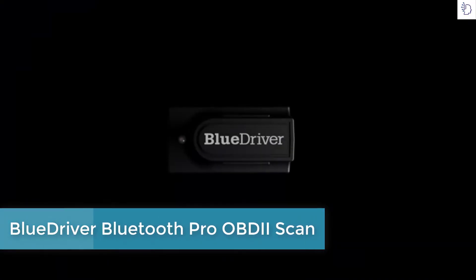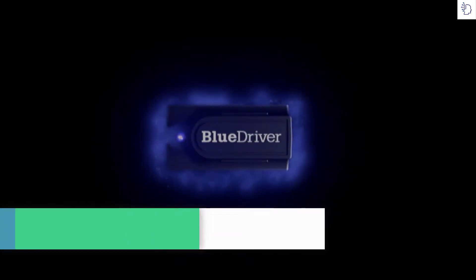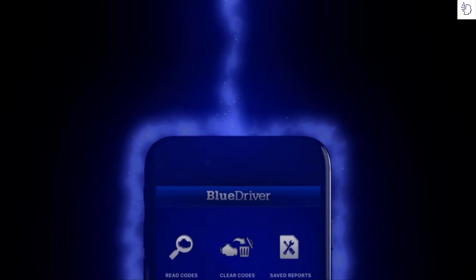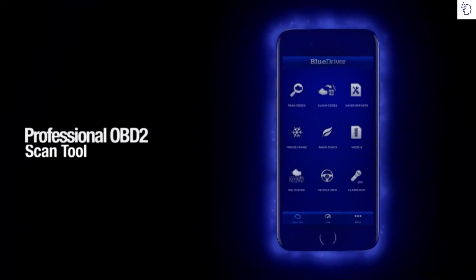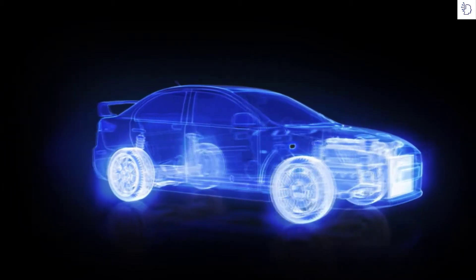Why should you use BlueDriver? Because it turns your smartphone or tablet into a powerful, yet affordable, professional OBD2 scan tool that lets you scan and understand your vehicles.